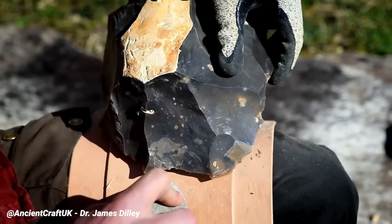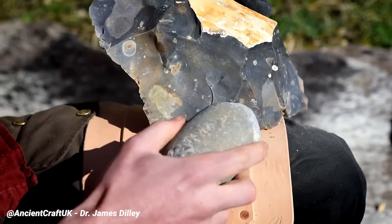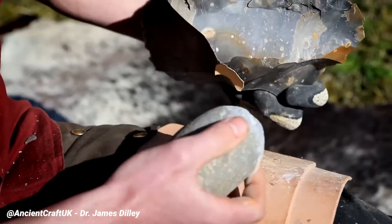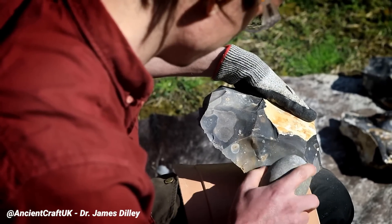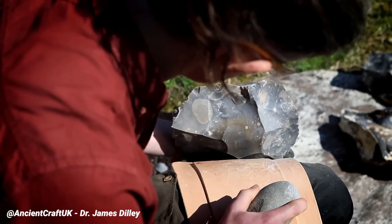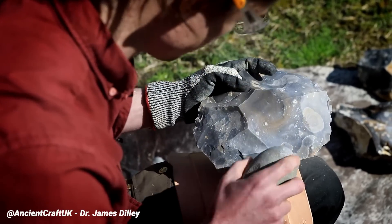For the Levallois technique, the toolmaker takes an oblong, relatively flat, flint nodule and strikes flakes off the thinner side of the core all the way around its circumference. They then flip the nodule over and strike flakes off its front side, then flip it again to do the same on the back.